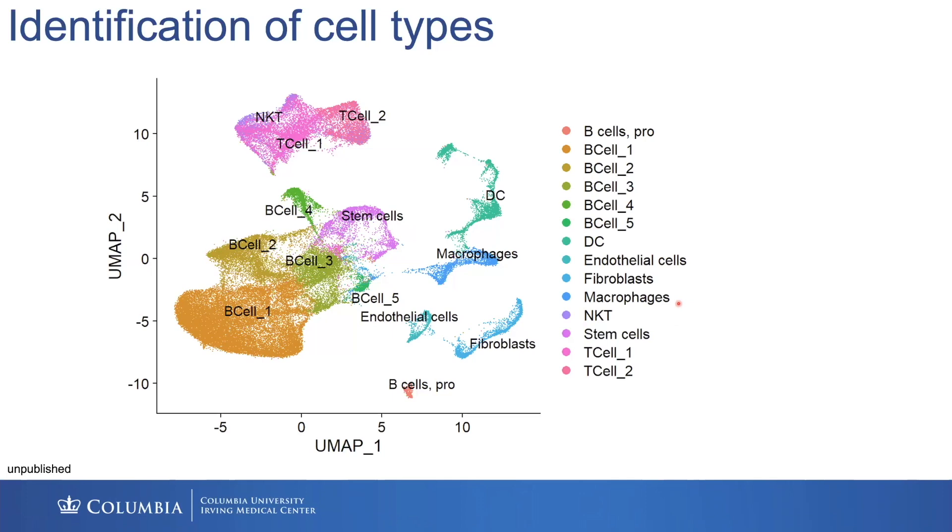This is where we see the lab going — hopefully informative for others studying rapamycin in the immune system, and serving as a bedrock of knowledge for how people look at other gerotherapeutics and how they benefit the immune system, giving better insight into immune resilience.